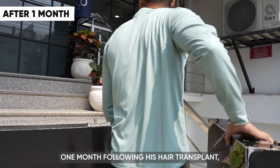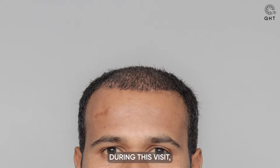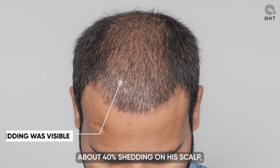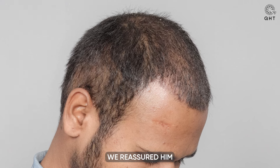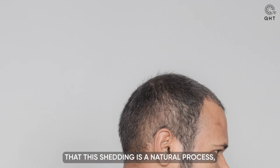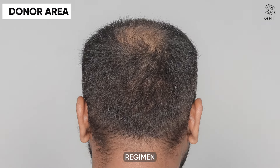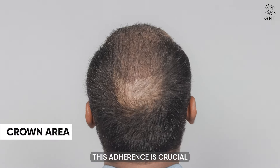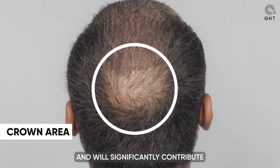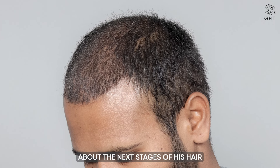One month following his hair transplant, our patient visited for a routine checkup and to receive PRP treatment. During this visit, we noted that he had undergone about 40% shedding on his scalp, a typical and expected phase in the post-transplant period. We reassured him that this shedding is a natural process, making way for new hair growth. We emphasized the importance of adhering to his medication regimen and following all suggested precautions diligently, as this adherence is crucial for the success of the transplant. The patient left the clinic feeling informed and optimistic about the next stages of his hair growth journey.